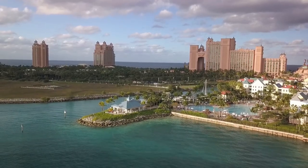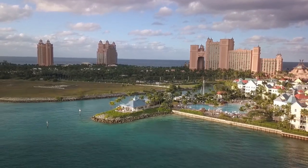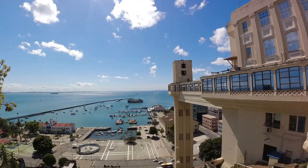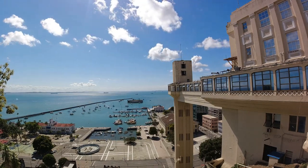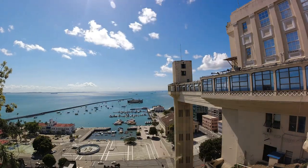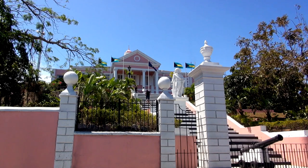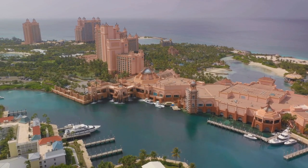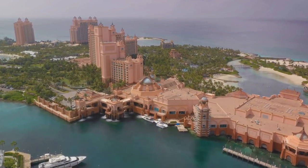In the heart of Nassau, you'll find the historic downtown area, a testament to the city's rich colonial past. This charming district is a tapestry of pastel-coloured colonial-style buildings that date back to the 18th century. As you stroll down the narrow cobblestone streets, you can almost hear the echoes of the colonial era. One of the crowning jewels of downtown Nassau is the iconic Government House — painted a vibrant pink, it's a symbol of the British colonial era and serves as the official residence of the Governor General of the Bahamas.